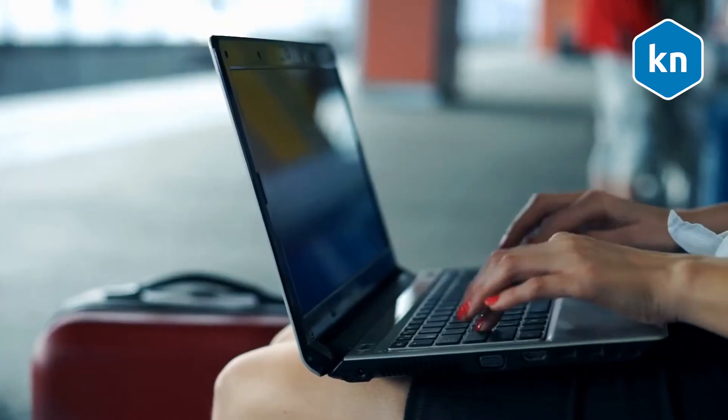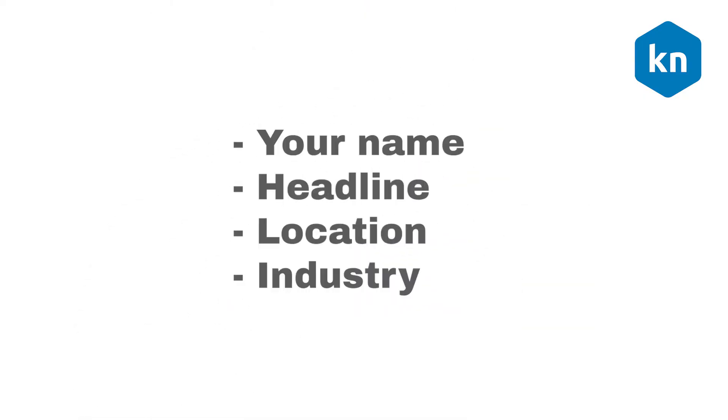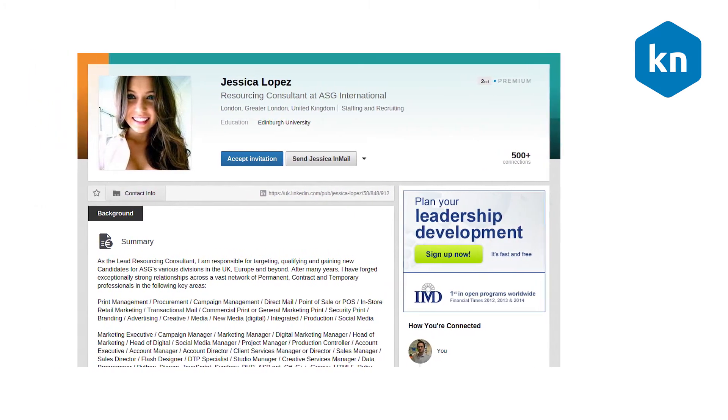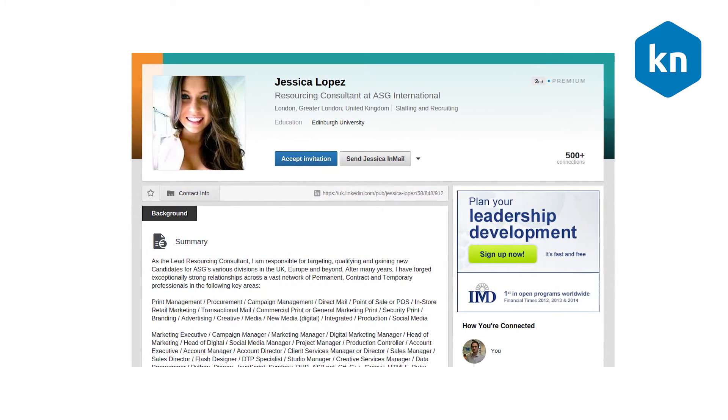There are three ways LinkedIn can display information on the 'Who's Viewed Your Profile' page. You may choose to display one of the following: your name, headline, location, and industry; your profile characteristics such as job title, company, school, and industry; or just 'LinkedIn Member' for anonymity.